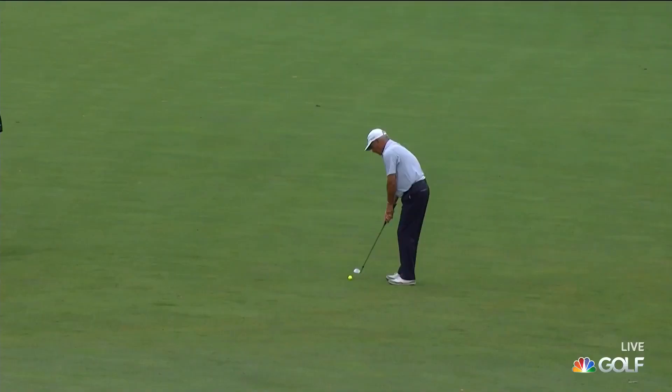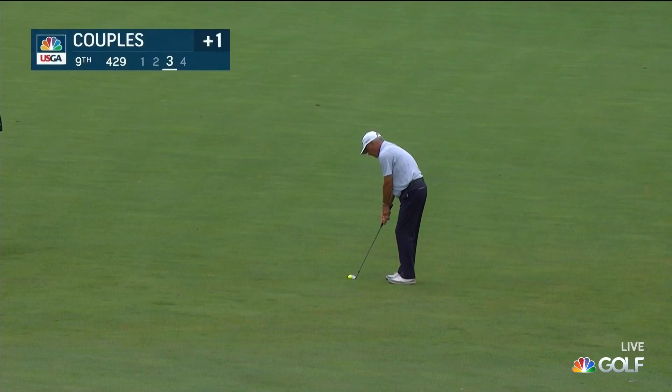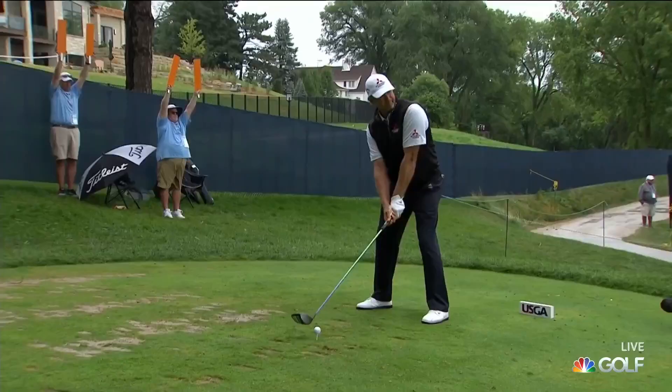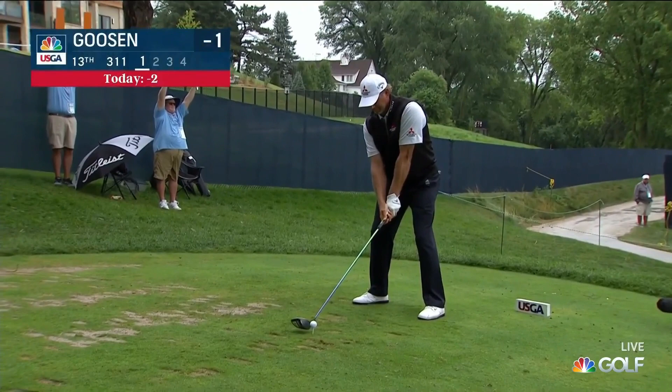Fred Couples now at the ninth — drove it into the right fairway bunker and didn't have a very good lie. Got it out short of the green, rolled all the way back. Much like yesterday, he hits a nice little pitch in there — a good chance to save par. And now Goosen at the 13th.